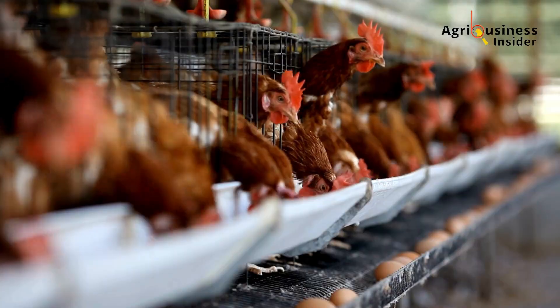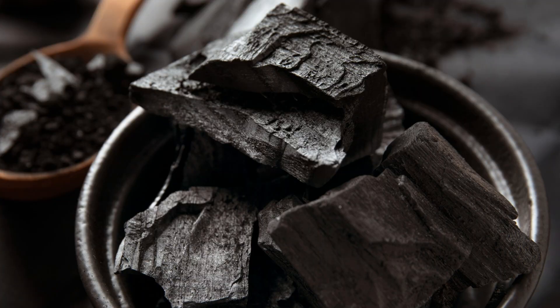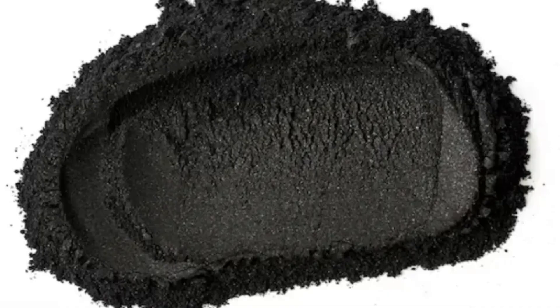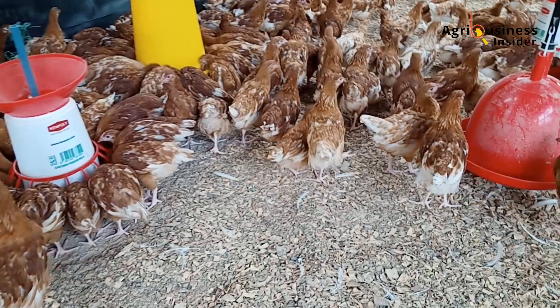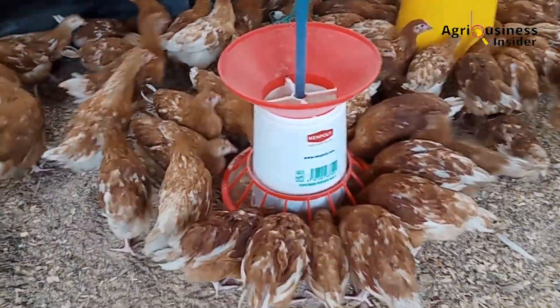Here's how to get started practically. Step one: choose the right type of charcoal. Use food-grade activated charcoal derived from coconut shells or wood. Ideally, look for products pre-mixed with wood vinegar, which may enhance efficacy. Step two: dose carefully.